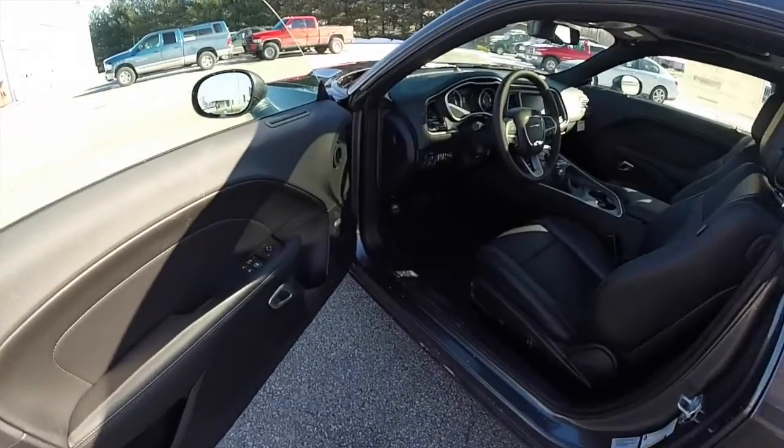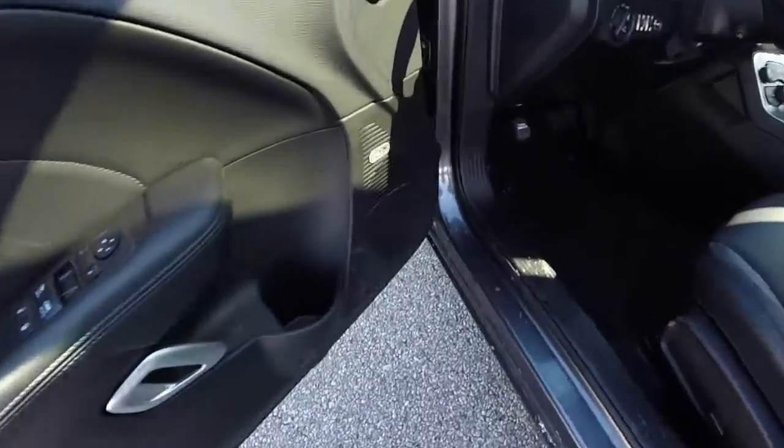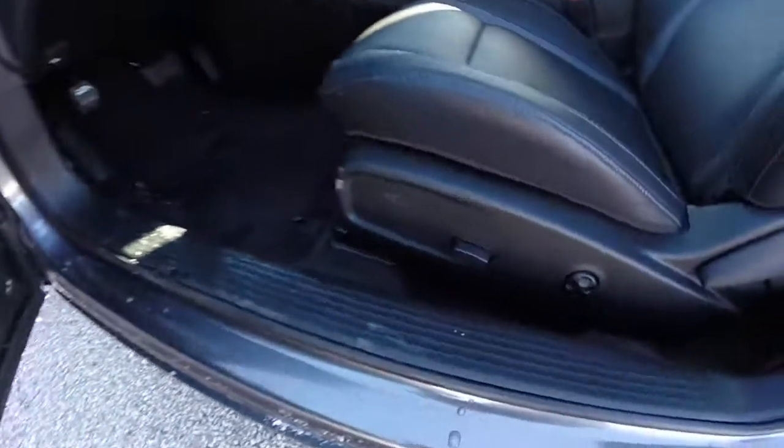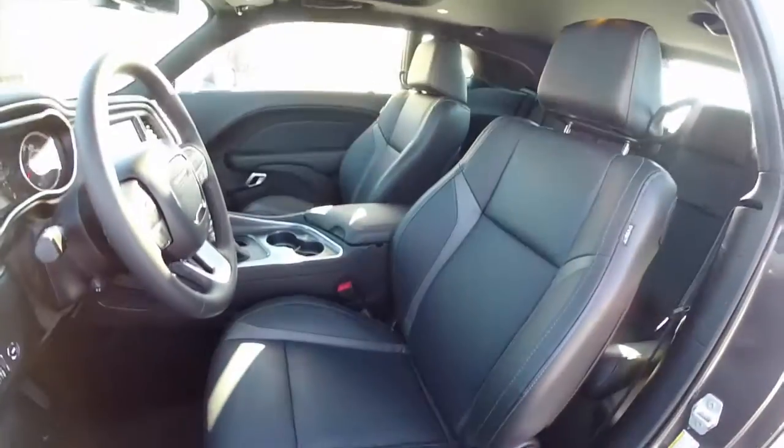Let's take a look at the interior. Power heated mirrors, windows and door locks. Also has a premium Alpine audio system. Six-way powered driver's seat with four-way adjustable lumbar support. The seats are heated and cooled.